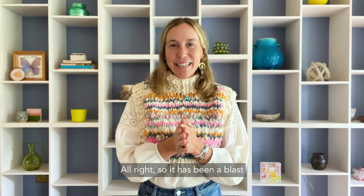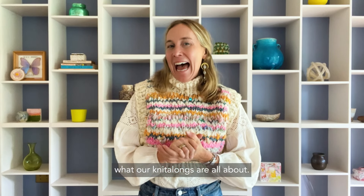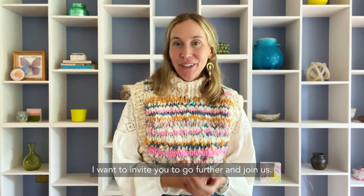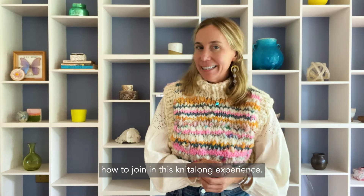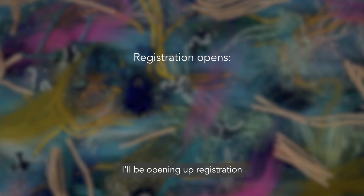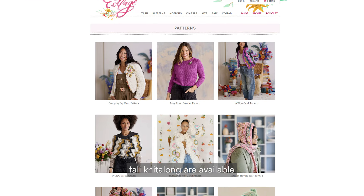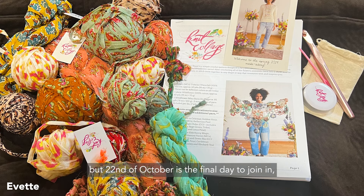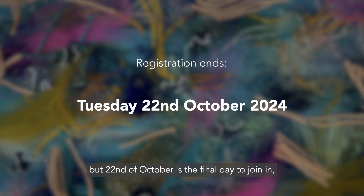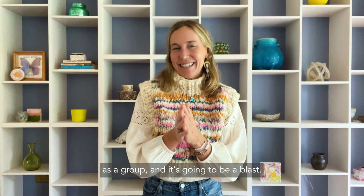It has been a blast creating these videos and sharing exactly what our knit alongs are all about. I want to invite you to go further and join us. Here are the exact details of how to join in this knit along experience: I'll be opening up registration on Tuesday, October 15th, 2024 at 10 AM Eastern time. The patterns and kits that are part of this fall knit along are available exclusively to our knit along participants for about six months to a year. The 22nd of October is the final day to join in, and then the fun begins!